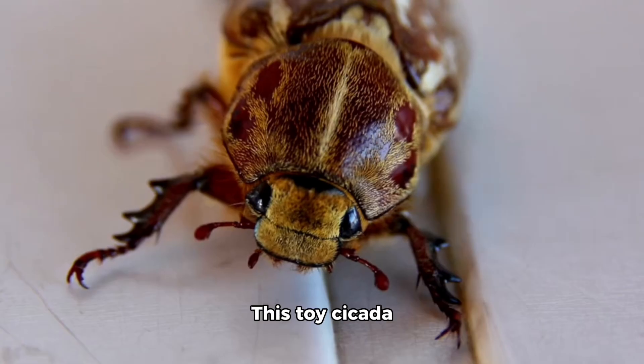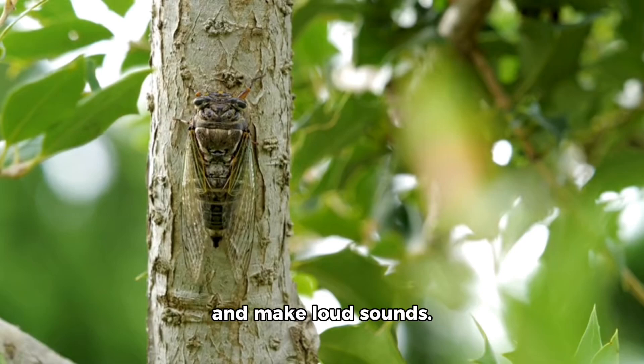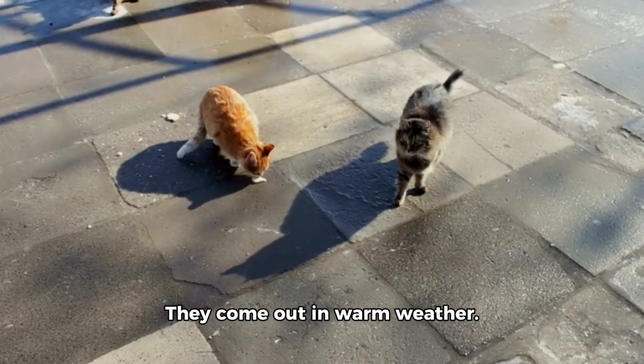Look at the cicada. This toy cicada has big eyes. Real cicadas live in trees and make loud sounds. They come out in warm weather.